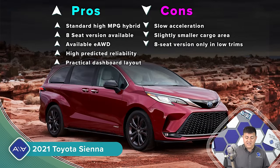Moving on to the Sienna, starting at $34,460. It has a standard hybrid system, so if you're looking for the most fuel-efficient entry in the segment, that's going to be the Sienna. We also have available all-wheel drive and a very thoughtful interior design. The Sienna is the only minivan in this segment that lets you have the combination of eight passengers and any form of all-wheel drive, but you should know that's only in the base trims. If you want upper end trims, eight passengers and all-wheel drive are not available.